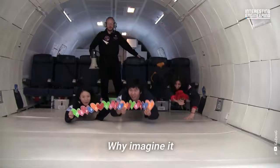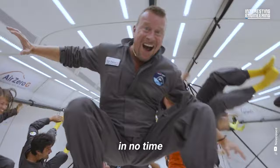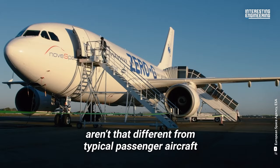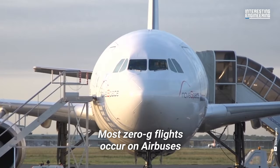Weightlessness — why imagine it when you can actually experience it? Just hop on a zero-gravity plane and you'll be weightless in no time, all without ever having to leave Earth. Planes that allow you to experience weightlessness aren't that different from typical passenger aircraft. Most zero-g flights occur on Airbuses.